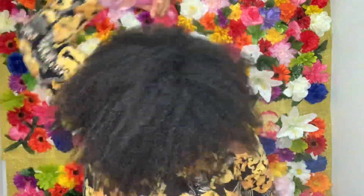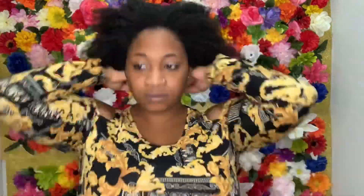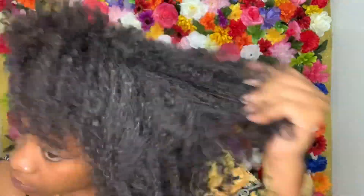Taking my water bottle I'm just going to spritz some water over my hair. It tends to cooperate better when it's wet. I'm just shaking my hair out and crunching it up just to deepen those curls a little bit more.